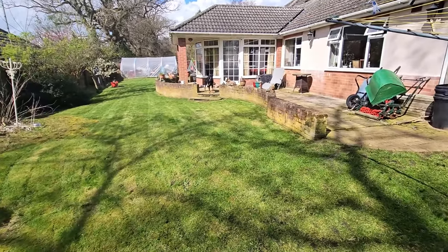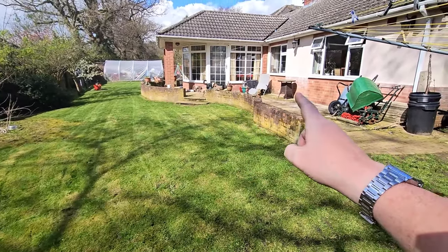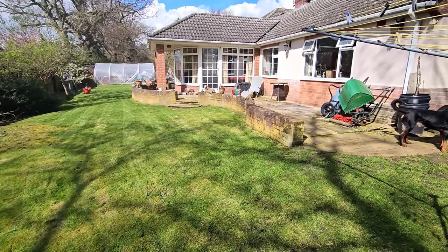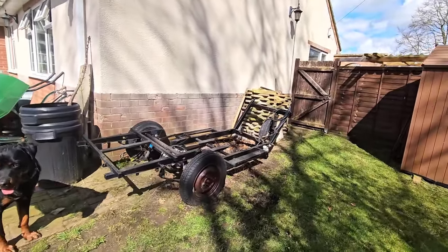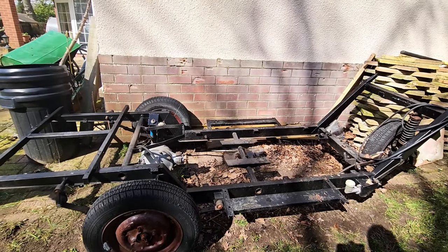That's looking a hell of a lot better now — look at that folks, well pleased with that. Still a lot of work to do, like clearing up all this lot here and tidying up there, but we're on the right track. While I've been doing that, Gary's come along and taken all the excess wood off of the Trotter van there, as you can see.